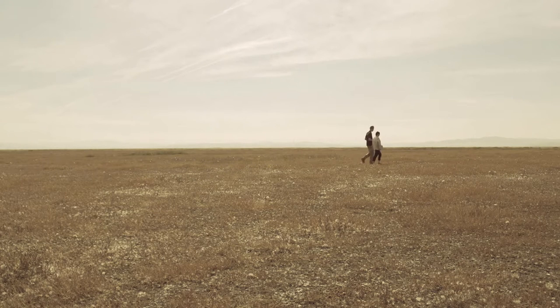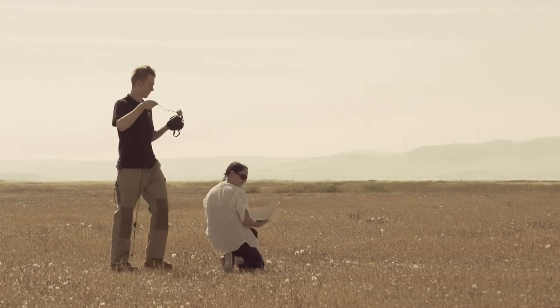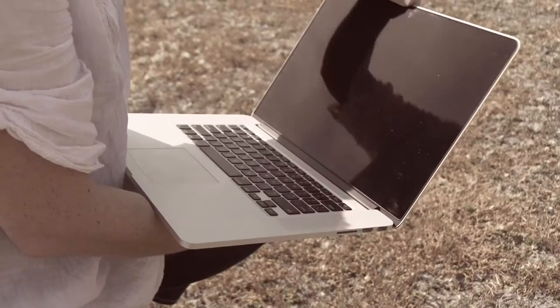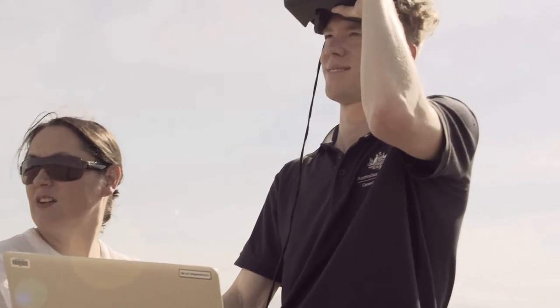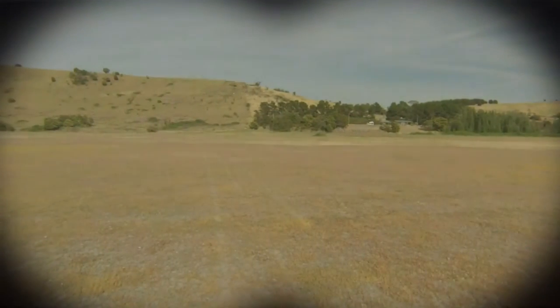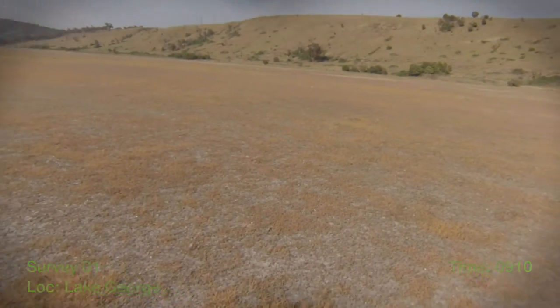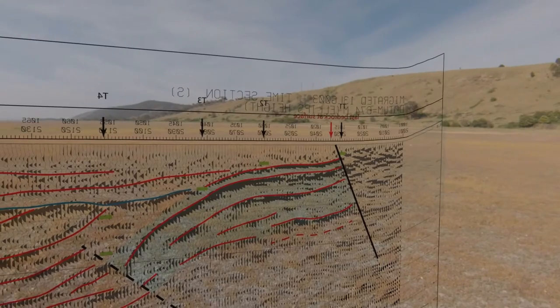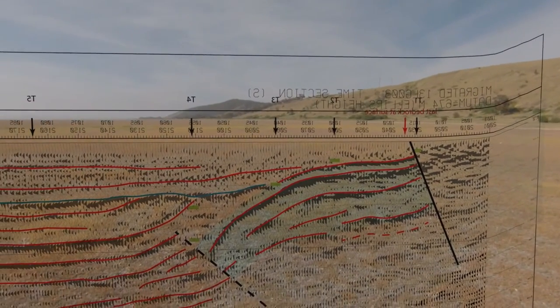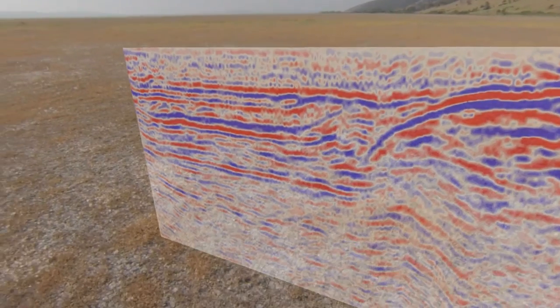Out in the field, we want to visualise all of the subsurface data we've collected in its correct location. We've developed a custom Android application that uses the phone's GPS for positional tracking. The position information is sent to the data visualisation software, where a virtual camera tracks this position as well as our head rotation. This 3D view of the data is streamed to the Oculus Rift headset, so as you move your head you can see the data appearing in exactly the right place.